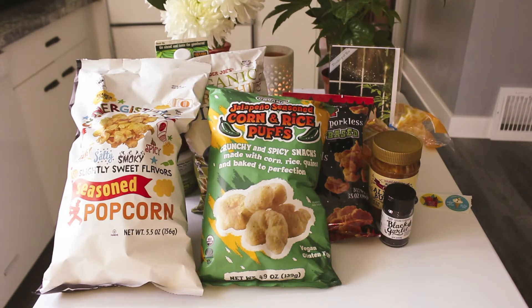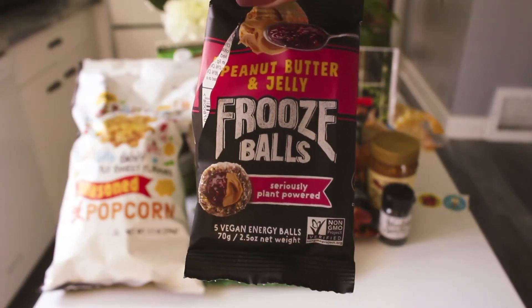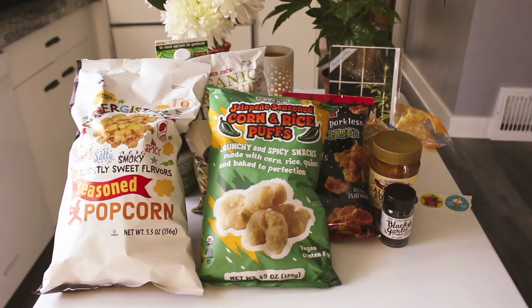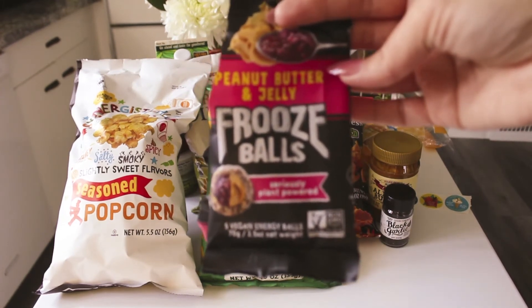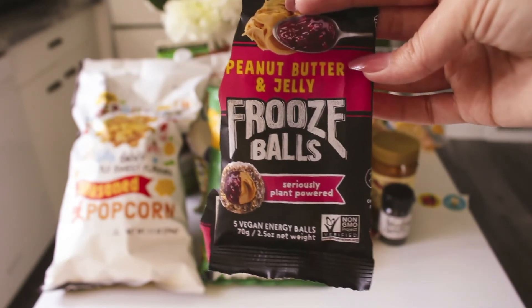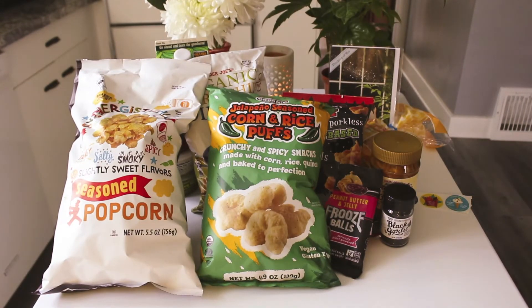I ate these but kept the bag to show you because they were so good — peanut butter and jelly fruze balls. I'm thinking you can get these other places, they might not be a Trader Joe's exclusive, but they were so good. They're vegan and gluten-free, with five added sugars for the bag which is a serving size. They have dates and coconut — like energy balls. I would definitely get these again. They were $1.99.